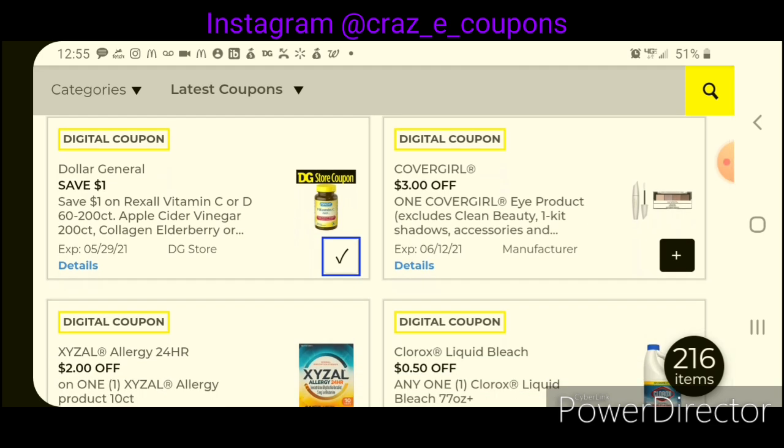Our CoverGirl coupons are back — we have $3 off one for the CoverGirl Eye. That works on the two-pack of eye pencils, priced at $4.50, leaving you paying $1.50 after the coupon. Or you can pick up the mascara, priced at $5.00, leaving you paying $2.00 after the coupon.